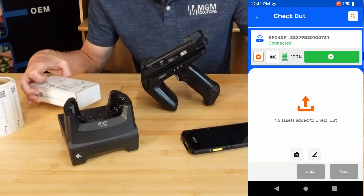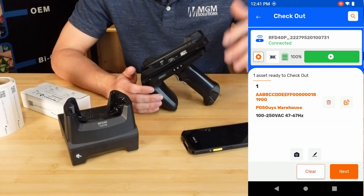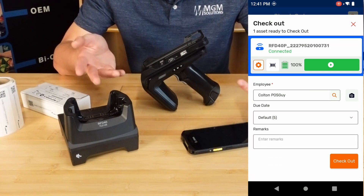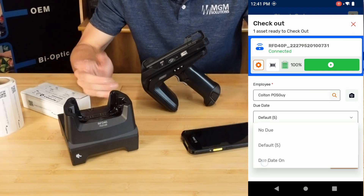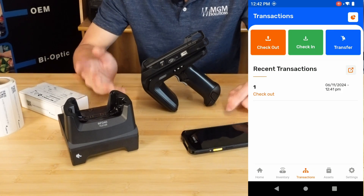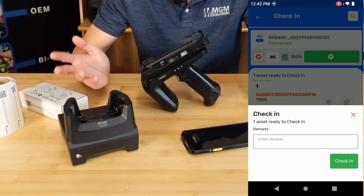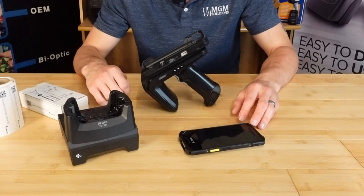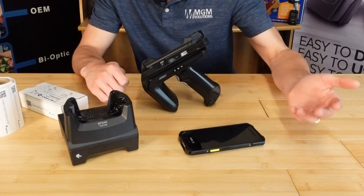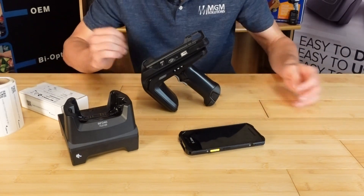The software also has built-in asset check-in and check-out modes. You can specify an employee to check it out to, select a due date, and annotate any additional notes regarding the checkout. At any time, you can do a guided cycle count to determine variances in your stock. The software will then report back expected, matched, missing, and misplaced assets. You can even use the software's built-in custom report function to build out customized reports with the information you're looking for based on those custom fields.